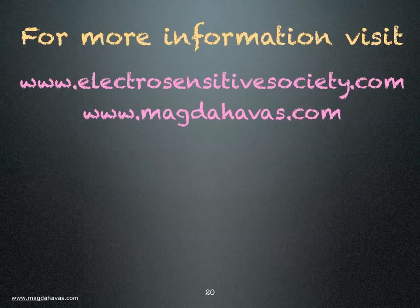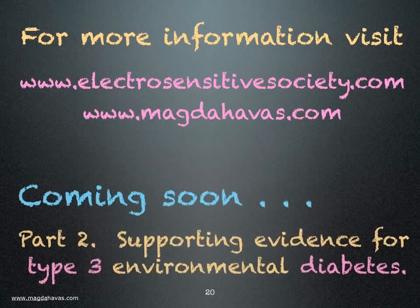For more information, visit the Electro-Sensitive Society or magdahavas.com. Please share this information with those who have diabetes and with their doctors. We need to know what the environmental triggers are and what percentage of diabetics react to these triggers. Thank you.